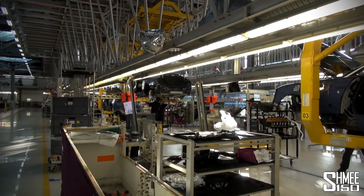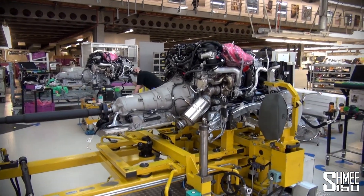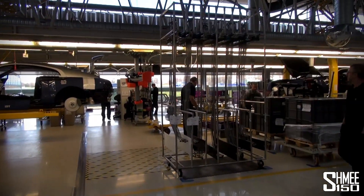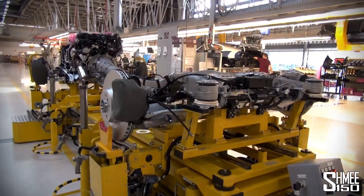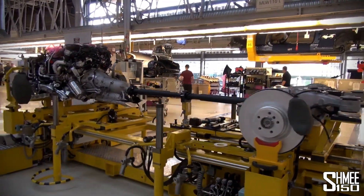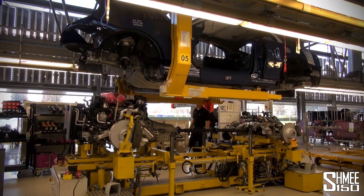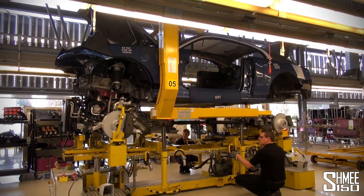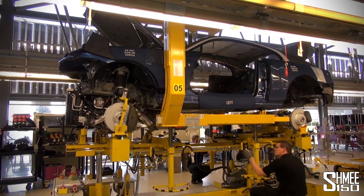Next up is the marriage. We've got the Wraith's 6.6-litre twin-turbo V12 already mounted to the gearbox here, with the axles on a custom-built powertrain for Rolls-Royce. It's worth about £1.5 million, this machine. It's going to bring it over where the cars are shuffling on the line and the mating is going to happen. Here it goes — when everything's hooked together, we're almost at 2.2 tonnes of Wraith.